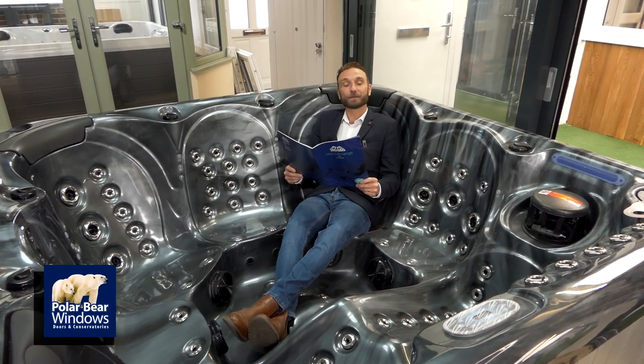We also do hot tubs, available in many colours, sizes, and designs for the people that appreciate the finer things in life.